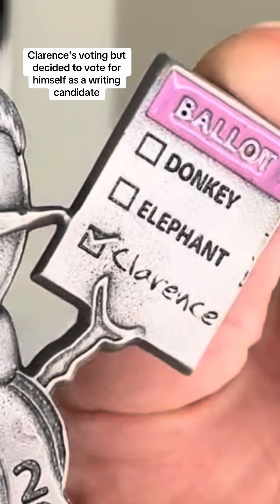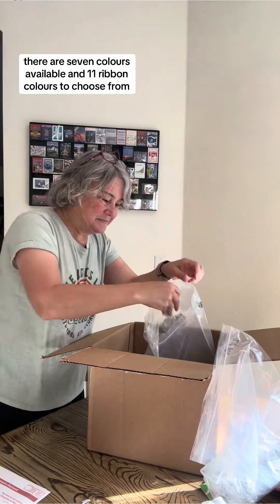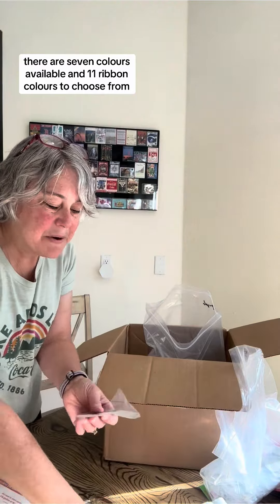This year, Clarence is voting but decided to vote for himself as a write-in candidate. There are seven colors available and 11 ribbon colors to choose from.